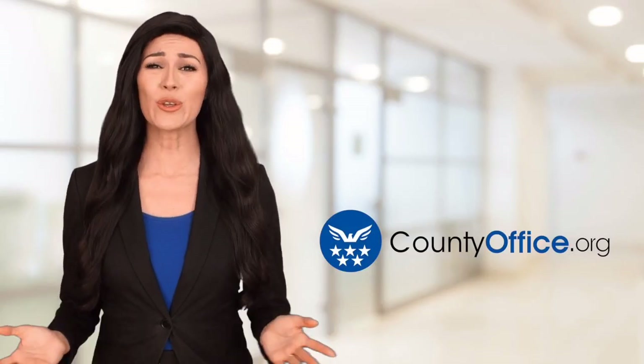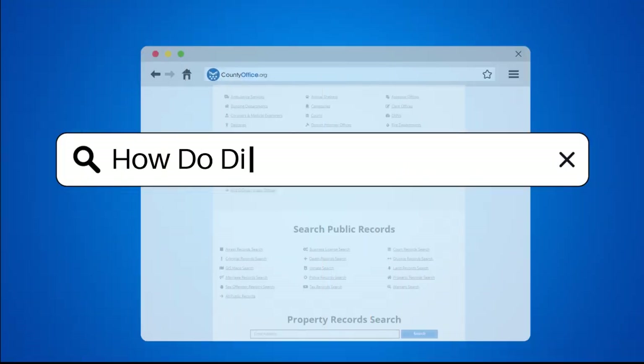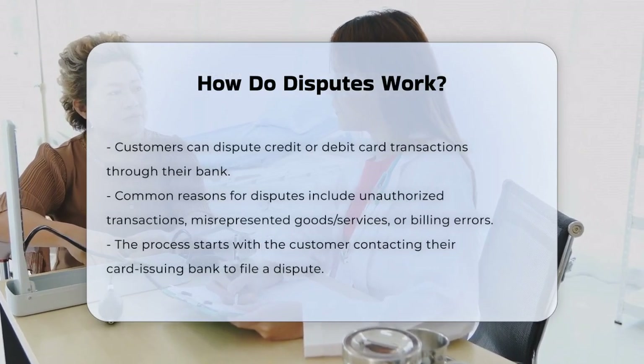Welcome to County Office, your ultimate guide to local government services and public records. Let's get started. How do disputes work? Have you ever wondered what happens when a customer disputes a credit or debit card transaction? Let's break it down.